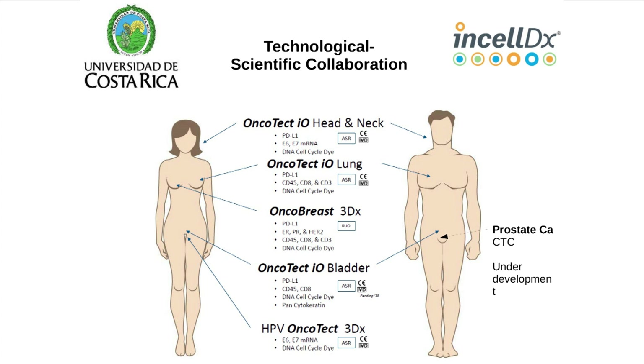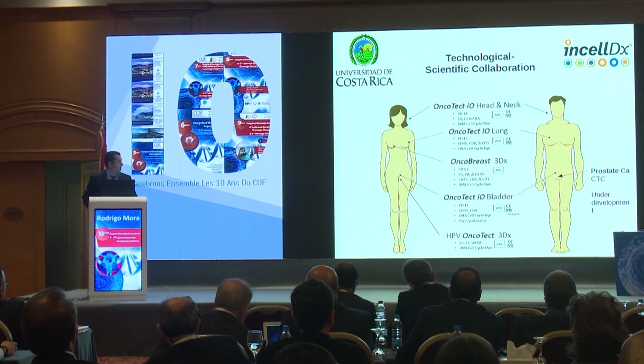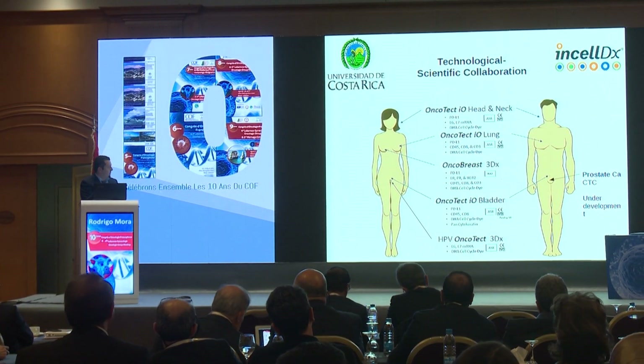Bruce Patterson — I'm here on behalf of him — is a very good researcher from Stanford University, and he has developed a battery of different tests. Today we're going to talk about the HPV Oncotec 3DS.